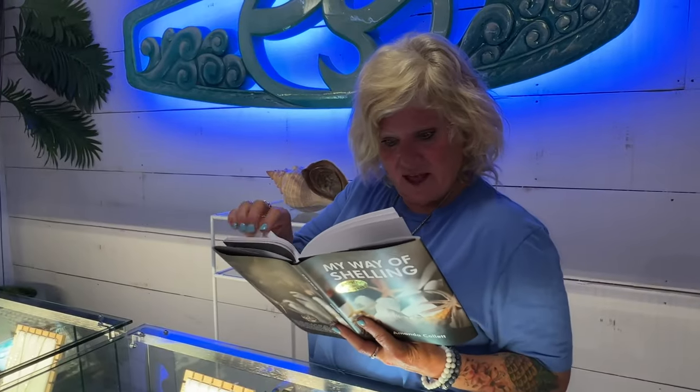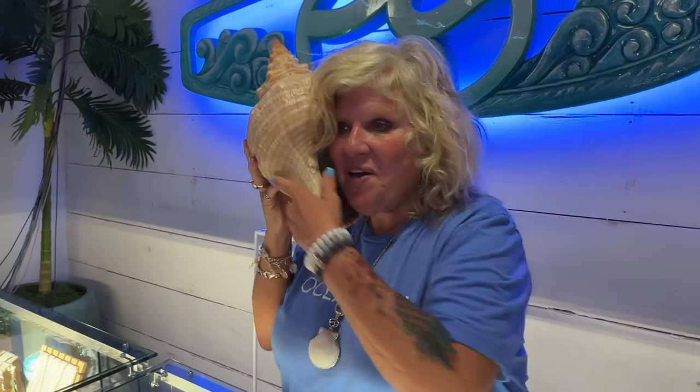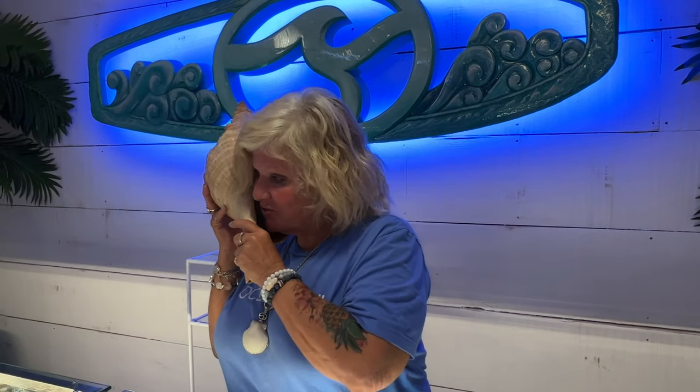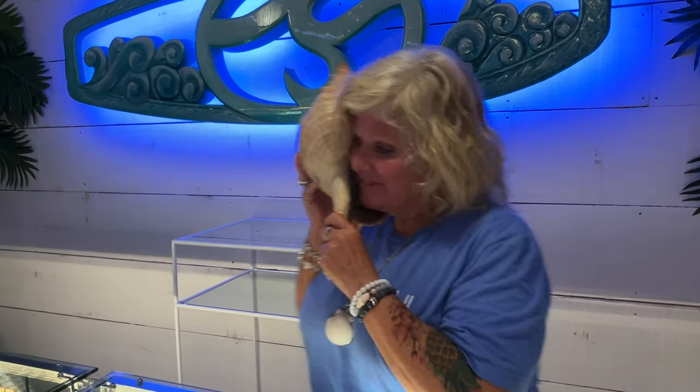I feel like we need to take two on all this. Thank you for calling Ocean Soul — it's where the ocean meets your soul. Oh my gosh, that's so shell-amazing! I hope you do get to come in and see us. We do private parties — that sounds shell-tastic. You're calling my shell phone, and we'll see you later — like 'sea' you later. Get it? Bye!